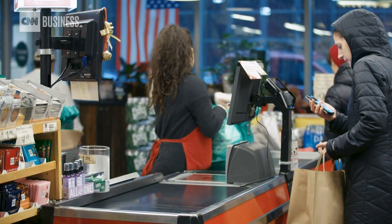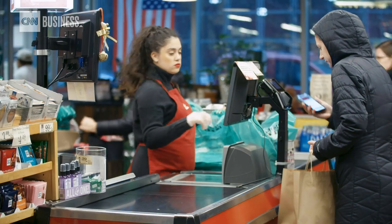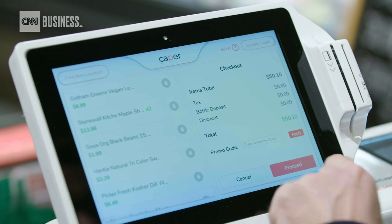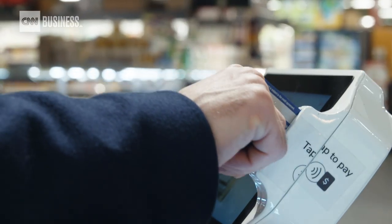For now, Caper's carts are still in the pilot stage. I think this job isn't going away anytime soon — I don't really think you could automate the entire cashiering space. So for us it's really an opportunity to direct this change in the market the way we see fit.